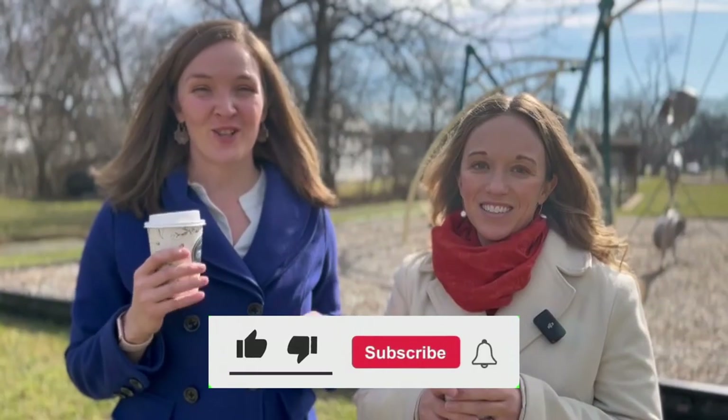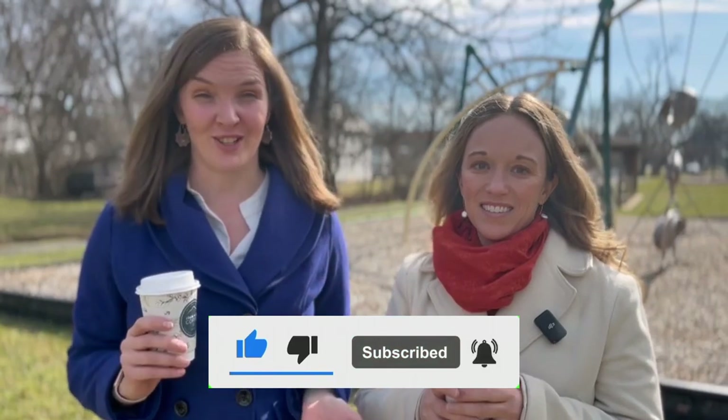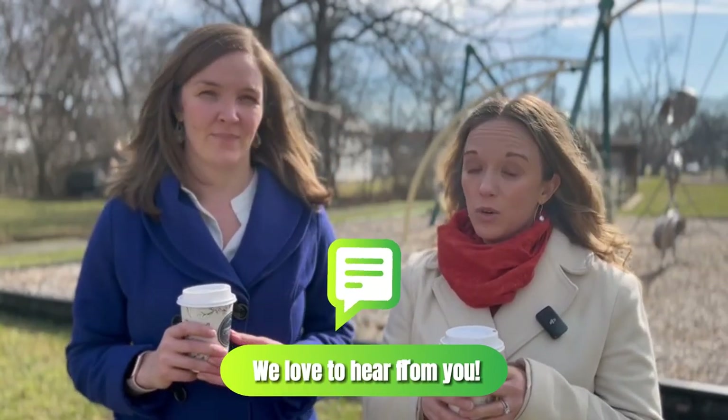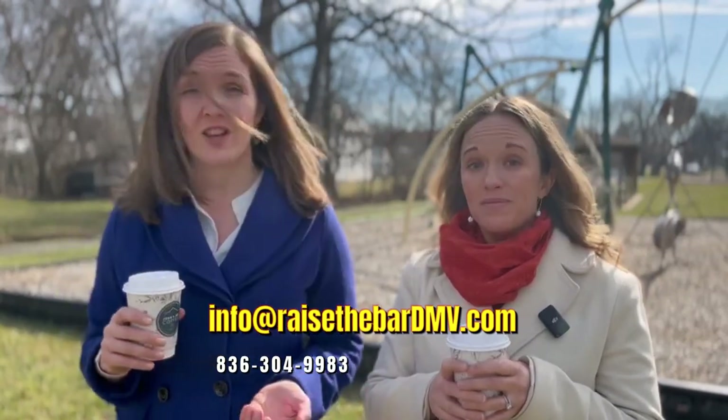If you're enjoying our tour, it would mean so much to us if you would like the video and subscribe to our channel to see future tours. Liking and subscribing helps our channel reach more people, and drop a comment below if you have any requests for future videos or questions for us. Or send us an email if you're ready to start talking more about a move to West Virginia or some of the surrounding areas — we're happy to help.